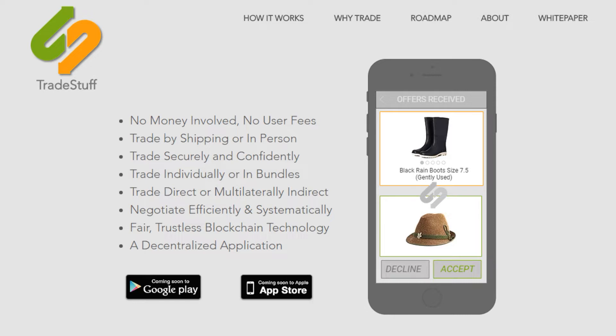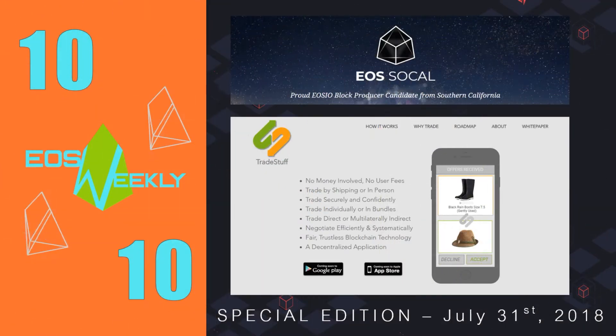We believe this dApp could be especially useful in countries that do not have a stable form of currency. According to the Trade Stuff roadmap, an MVP is already available as of July, but the important multilateral trading feature will be coming this November.